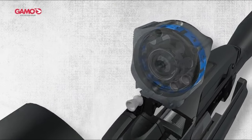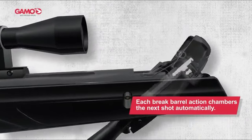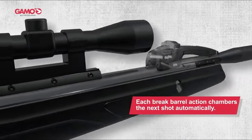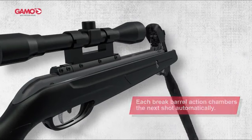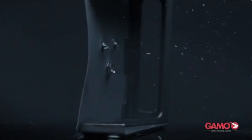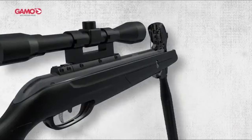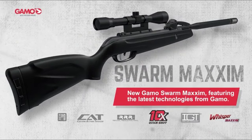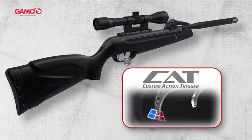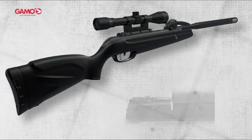The bundled scope is subpar, requiring an upgrade, and the test gun exhibited barrel droop, necessitating a shim for proper alignment. Despite these issues, the GAMO Swarm Maxim shines in terms of value for money. The muzzle velocity and multi-shot capability are impressive, though accuracy and scope quality leave room for improvement. The trigger pull is light and consistent, and the cocking effort aligns closely with the manufacturer's claims. In terms of noise, the Swarm Maxim performs well, though it's not the quietest air rifle available.